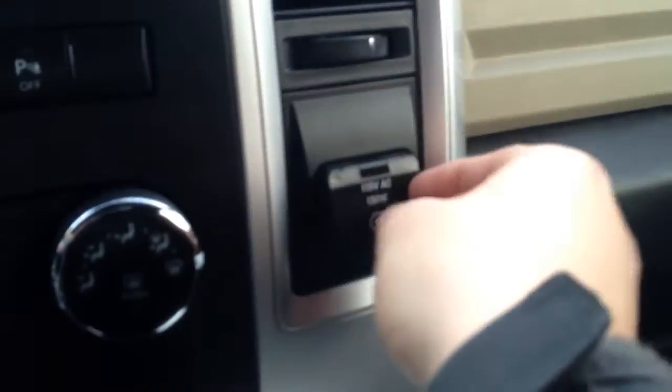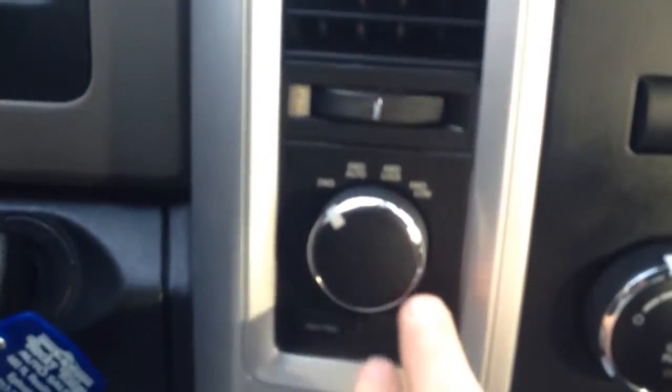Climate control settings there. Power outlet here — and actually that's a USB port there, and this one is an actual power outlet. Four wheel drive selector. Automatic transmission. Another power outlet there as well. Cup holders and storage bin here.